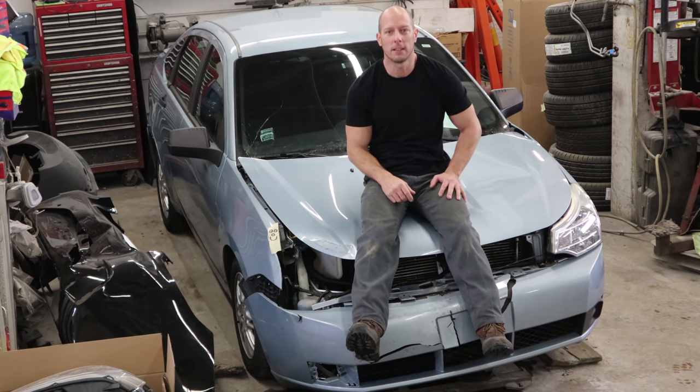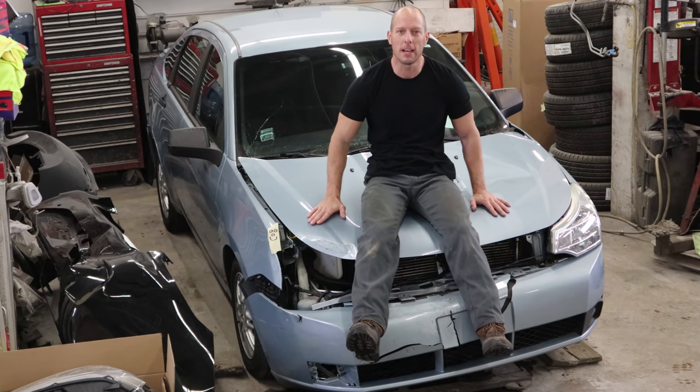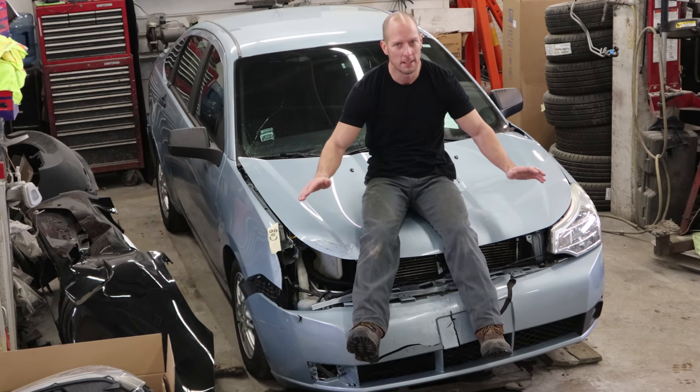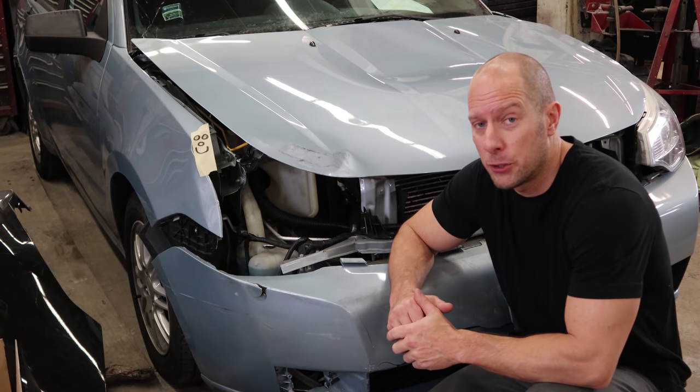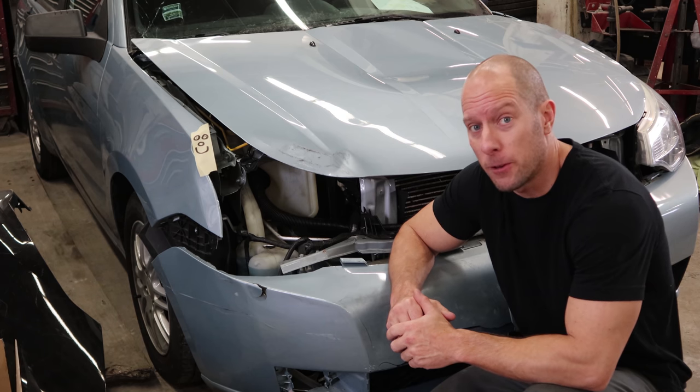Welcome back to Boring Build Friday. Today I've reached an all-time low in boringness. It's a 2009 Ford Focus. Let's take a look at it and see why I decided this would be my boring build. Now I don't care if you're a Ford fan or not, but you must admit it does not get more boring than grandma's baby blue Ford Focus.